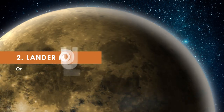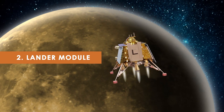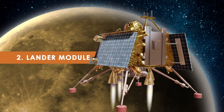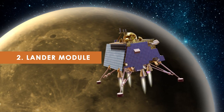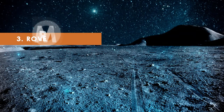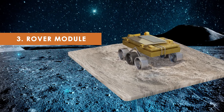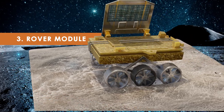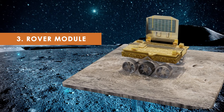Second, the lander module: responsible for delivering scientific instruments to the lunar surface, the lander has undergone refinements based on lessons learned from Chandrayaan 2. It's designed to withstand the challenging lunar environment and ensure a successful soft landing. Third, the rover module: one of the highlights of Chandrayaan 3, this mobile scientific laboratory will explore the moon's surface, collecting data and conducting experiments to unravel the mysteries hidden in its terrain.